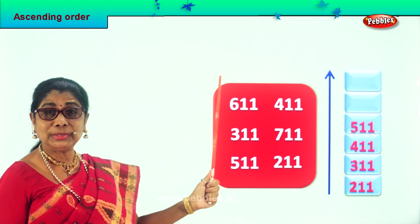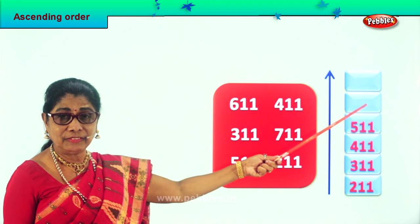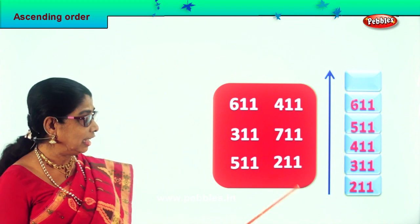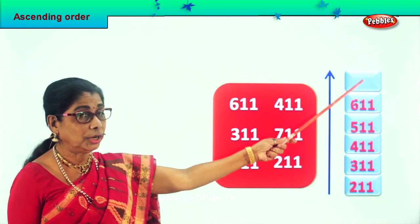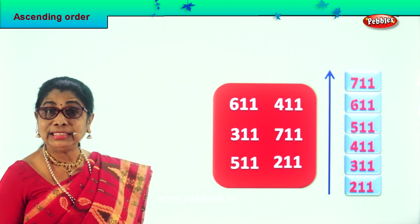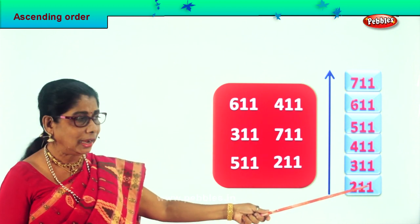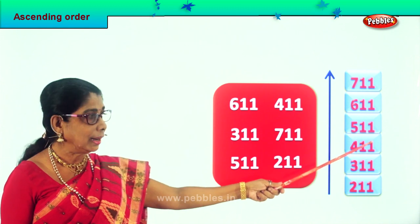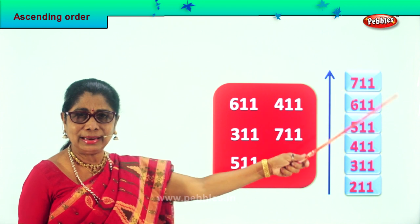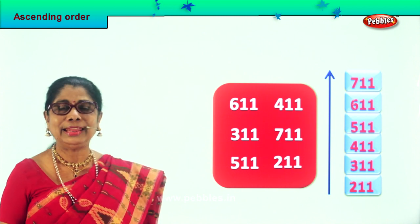We are left with just 2 numbers which is 600 and 700. So definitely we put 611 first — we take this number and put it over here. Finally we are left with 711, which we put right on top. We have picked all the numbers and arranged them all in ascending order beginning with the smallest: 211, 311, 411, 511, 611 and 711.